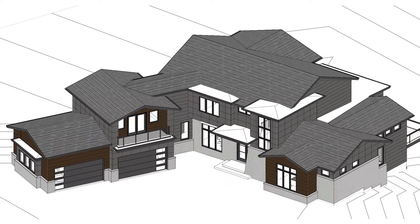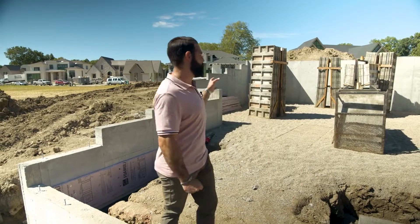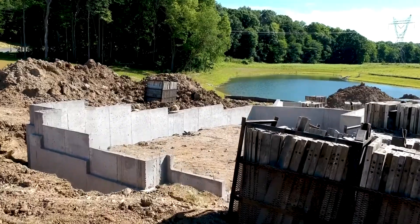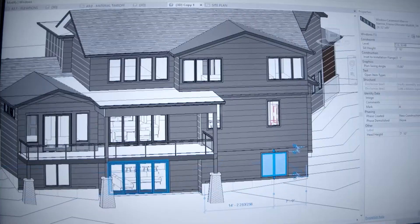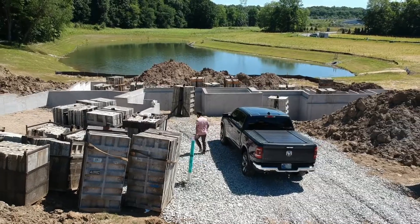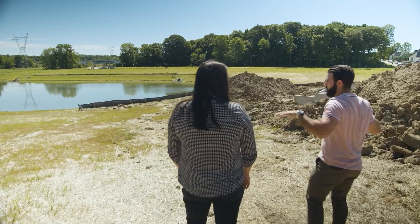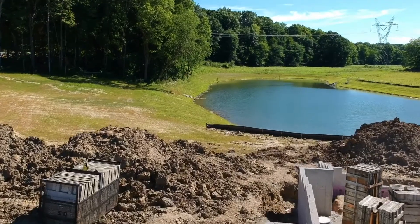We have just completed the concrete pouring of the basement walls. These are the forms that they use to do that — those have been removed. There is a 16-foot wide door here walking out of the basement that will face the pond.